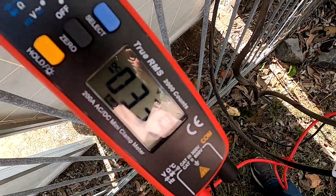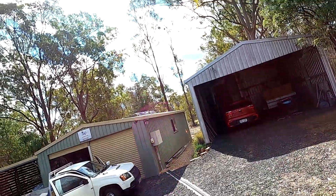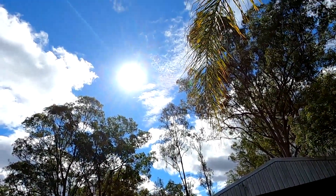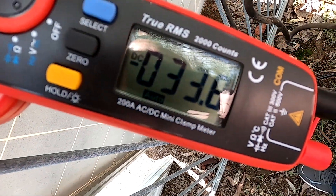I'm just doing an open voltage test. We've got about 34 volts now in the sun, but it's a tiny bit cloudy so we're not getting the full 36 volts. All panels are reading 34.2 volts consistently.